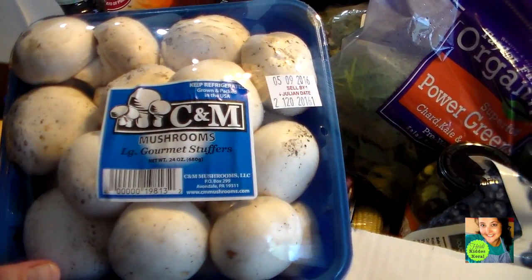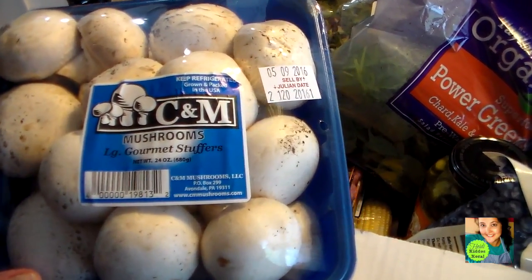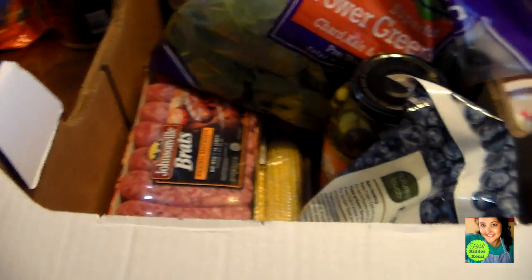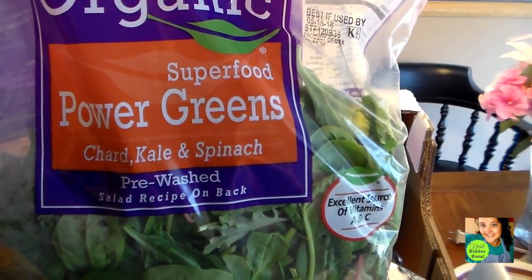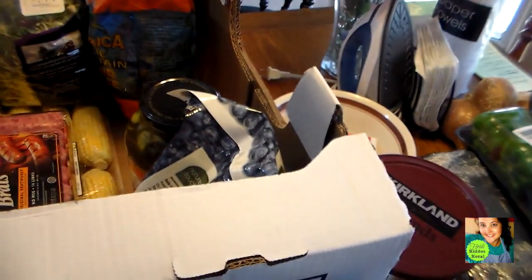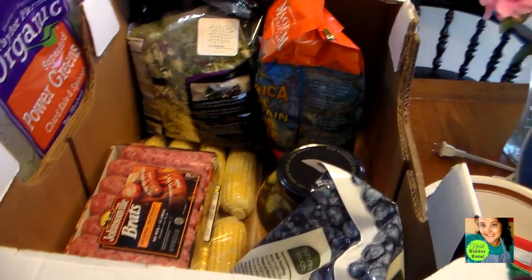They had a great deal on these beautiful mushrooms. My husband picked these out — he was like, we have got to have these, and I said we really do got to have those. I also got some power greens. These are spinach — you guys know I love spinach. I eat them in my eggs, I put it in my smoothies, the whole nine yards.